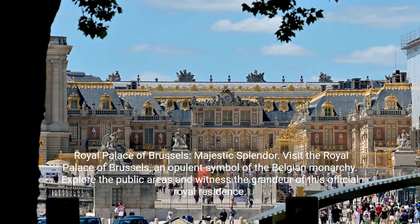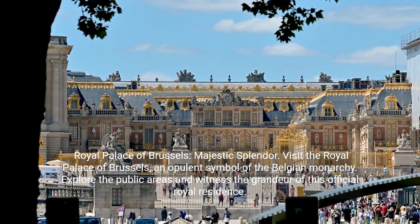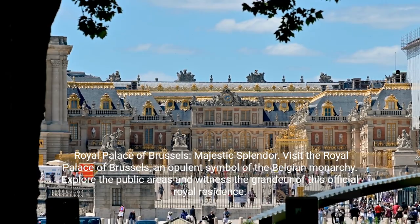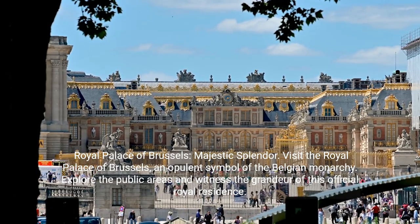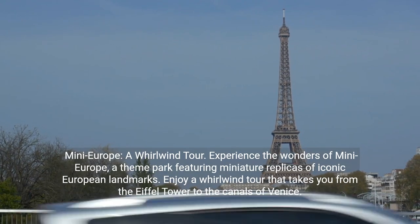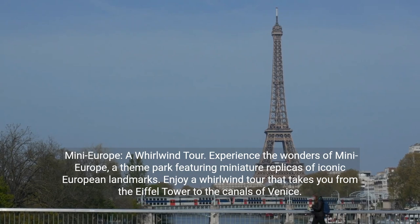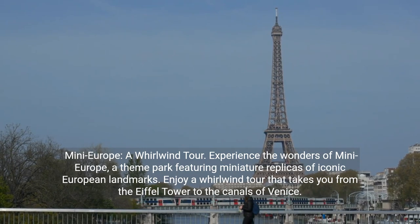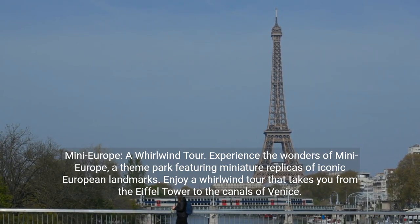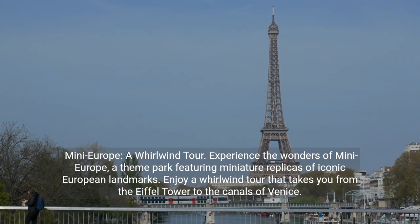Royal Palace of Brussels: Majestic Splendor. Visit the Royal Palace of Brussels, an opulent symbol of the Belgian monarchy. Explore the public areas and witness the grandeur of this official royal residence. Mini Europe: a whirlwind tour. Experience the wonders of Mini Europe, a theme park featuring miniature replicas of iconic European landmarks. Enjoy a whirlwind tour that takes you from the Eiffel Tower to the canals of Venice.